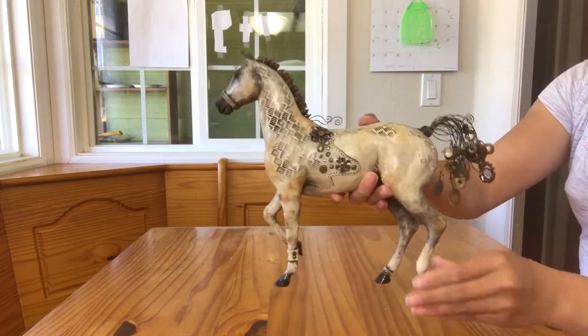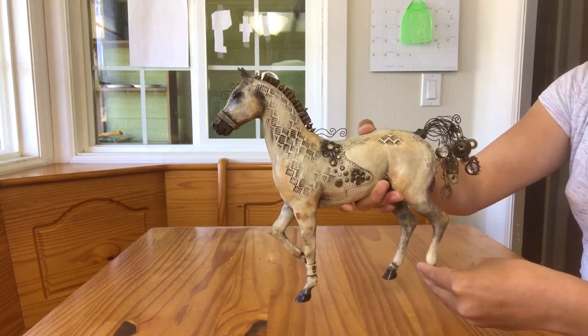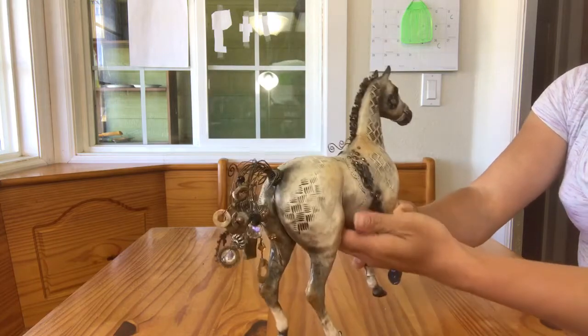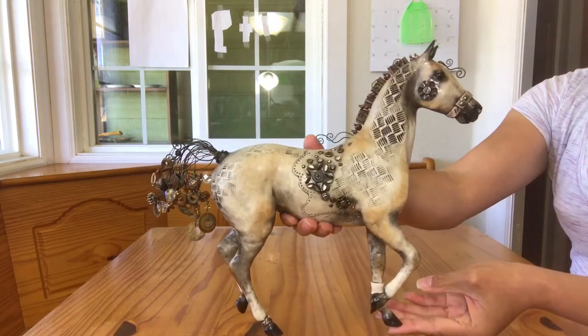I saw this particular horse at Briar West. I kind of sat on my hands about buying him, and then I helped Elaine to list him for sale. I was really good about not bidding on him until the very end of the auction. But you know what, I'm really happy that I got this guy.